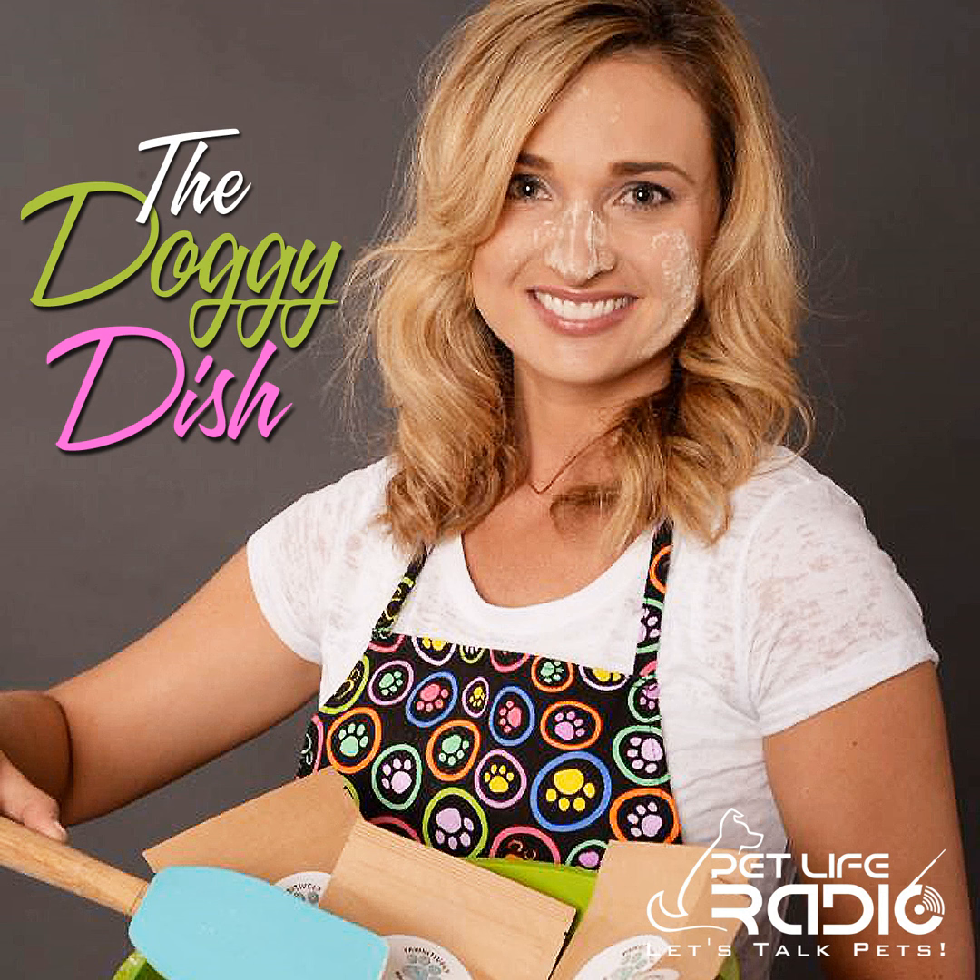Take them out of the oven, place them onto a cooling rack, and let them cool thoroughly — they will start to harden as they cool. And voilà! Your pup has delicious and healthy cookies to enjoy. These cookies don't contain any preservatives, so store them in a sealed container in the fridge. They will last for about 10 days if kept in the refrigerator, and they also freeze and thaw very nicely if you'd like to make a bigger batch for later.